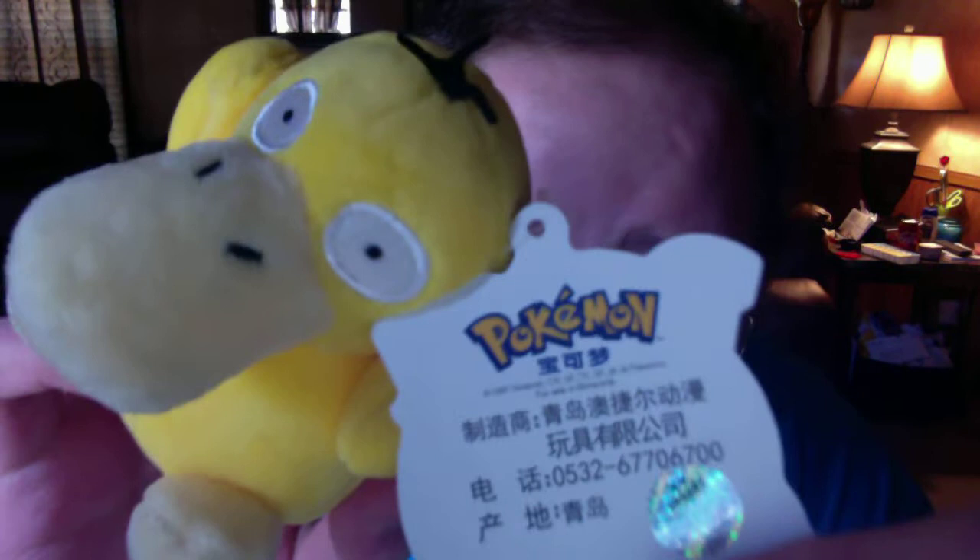Then yesterday I went to the flea market and got a Psyduck plush. I couldn't read the words on it but I looked it up and it's from China. It says 1997 Nintendo and says Pokémon with Pikachu on it. It has Japanese or Chinese words on it but either way I wasn't passing it up for three bucks.